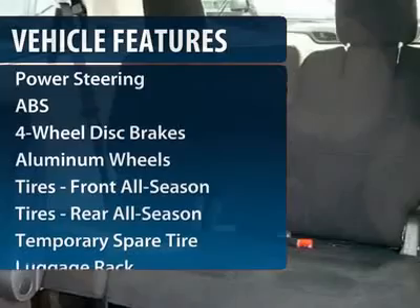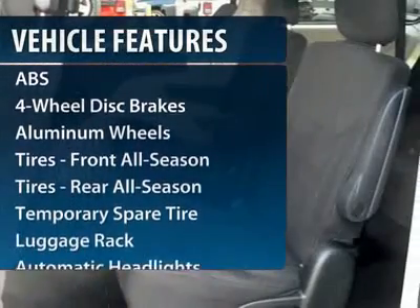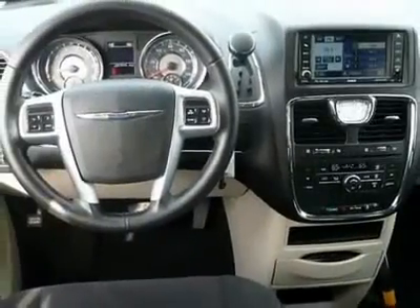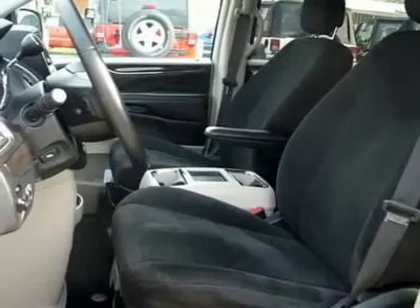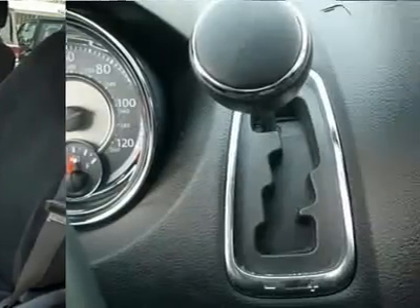Anti-lock braking system, power liftgate, steering wheel audio controls, adjustable steering wheel, power steering, floor mats, aluminum wheels, hard disk drive media storage, cruise control, four-wheel disk brakes.